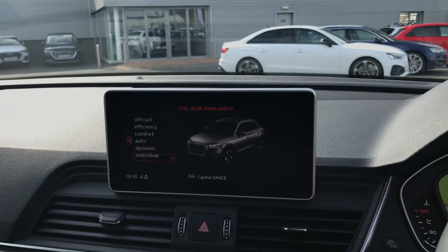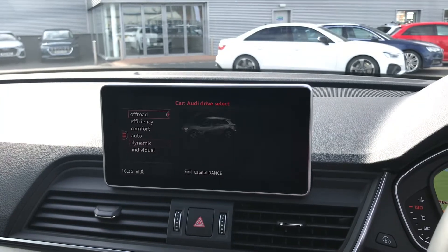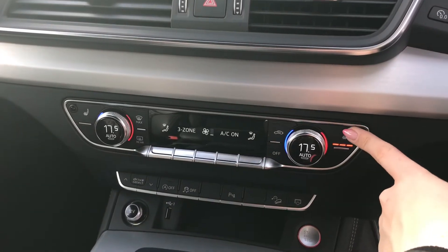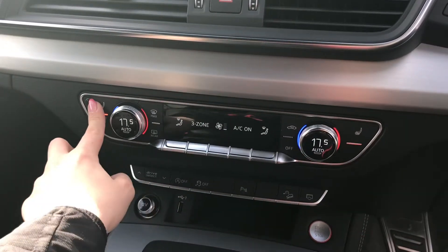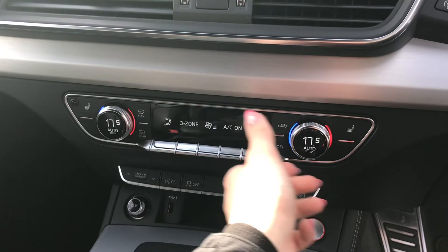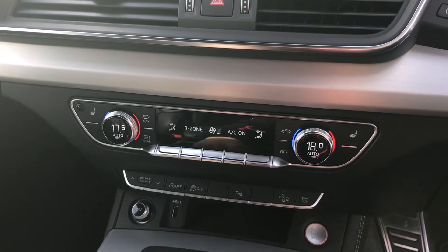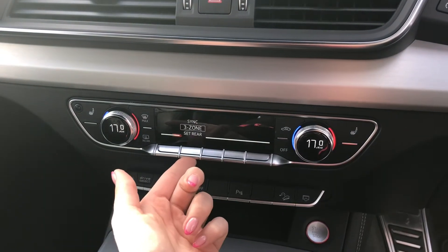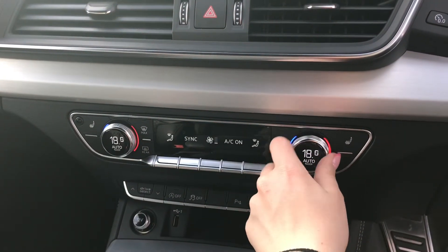You have all of your car settings including Audi drive select, which allows you to choose your preferred driving mode when out on the road. Below you have the deluxe 3 zone electronic climate control with heated front seats adding extra comfort. You have separate temperature controls for both you and your passenger, and you can also set the rear temperature and sync the front temperatures as well.